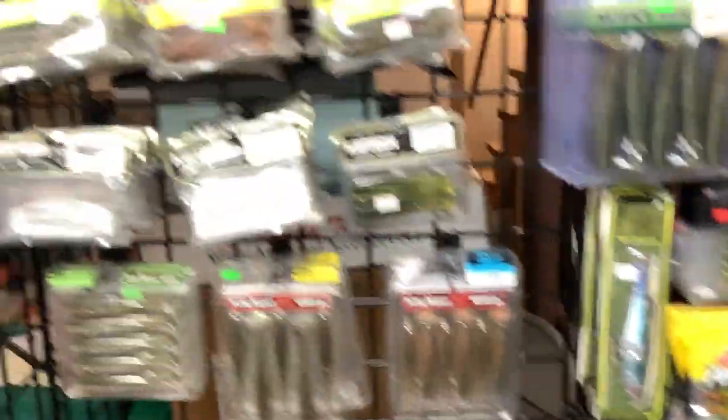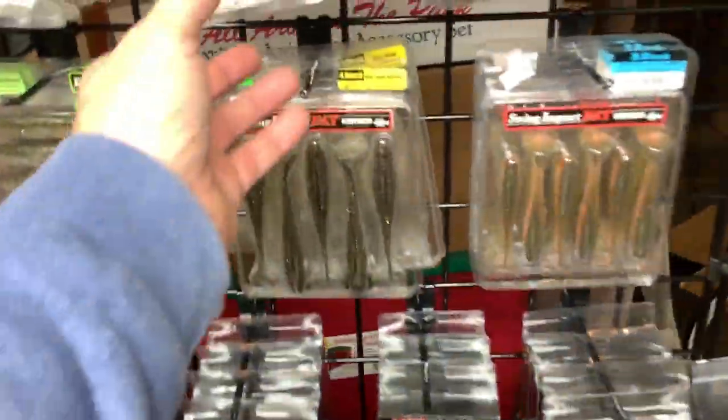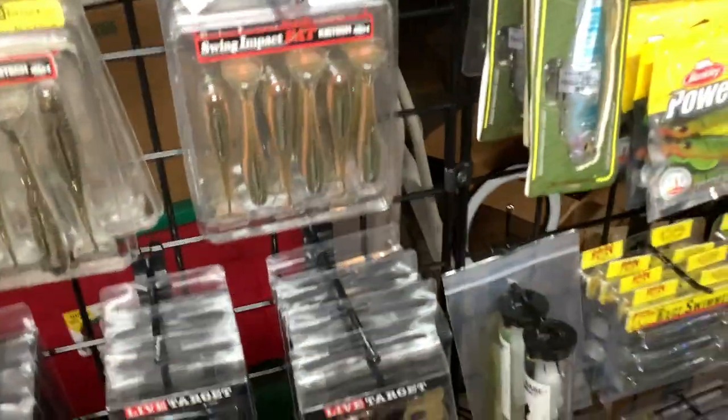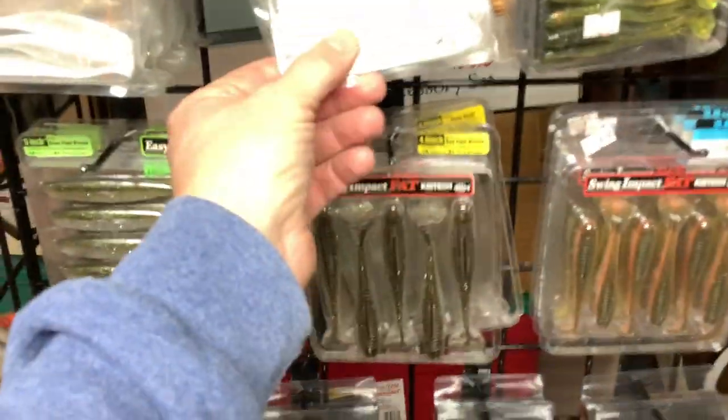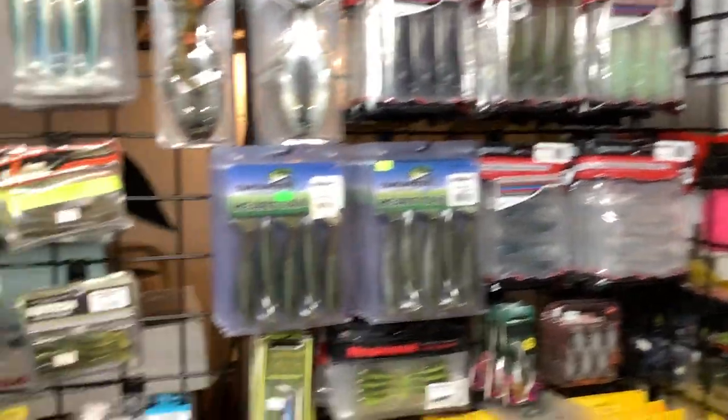You guys who like swim baits, there's the arsenal — the stuff that I don't have in boxes. Like I said, I have a lot of these in boxes. I keep the 4.8s and the 3.8s in Plano boxes over there — it's just easier than having all those clamshells on the boat; they seem to take up so much room. That's it guys — that's how things are coming.